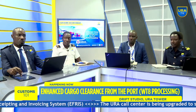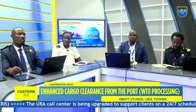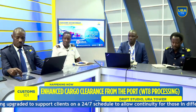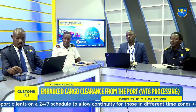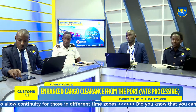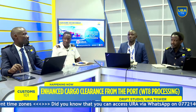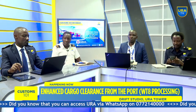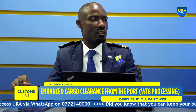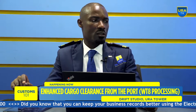Sumaya from Atlas Cargo asks for the slides — these will be shared and the whole presentation will be uploaded on YouTube. Type in URA TV to find all presentations. The moderator asks Edmund to repeat the implications of a wrong declaration at WT8 level and how it affects warehousing.